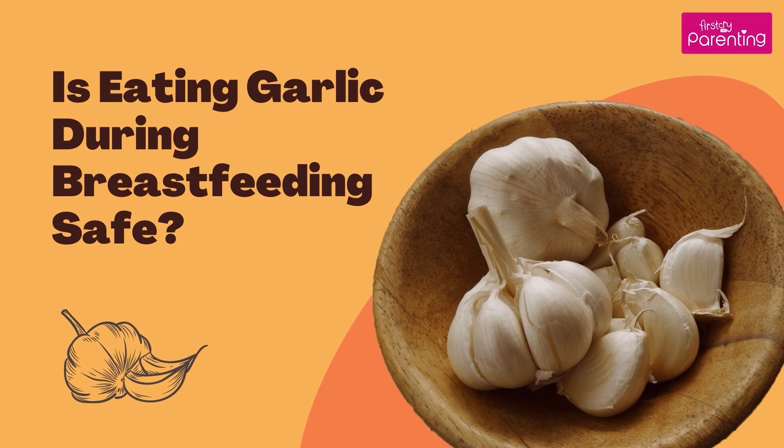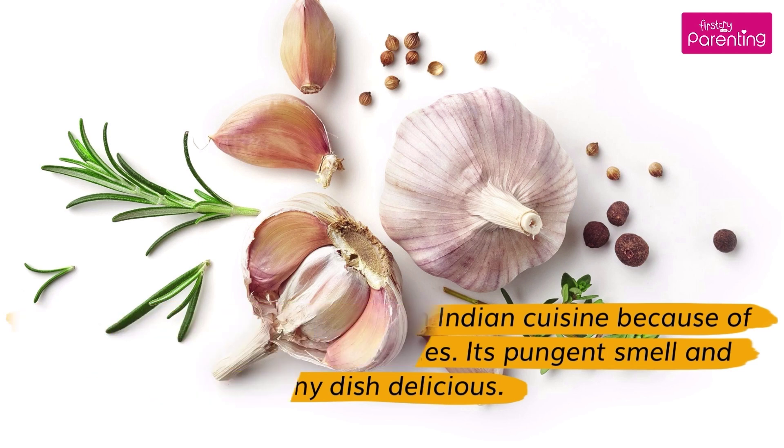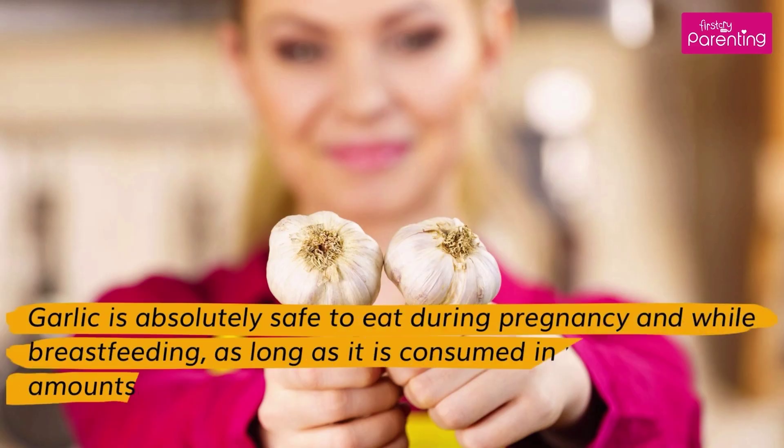Is eating garlic during breastfeeding safe? Garlic has an important place in Indian cuisine because of its wide range of medicinal values. Its pungent smell and sharp flavor make any dish delicious. Garlic is absolutely safe to eat during pregnancy and while breastfeeding, as long as it is consumed in moderate amounts.